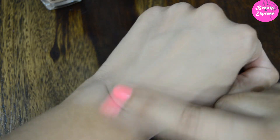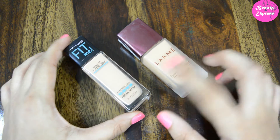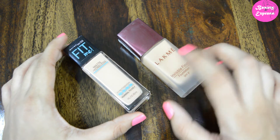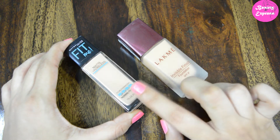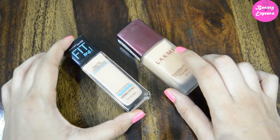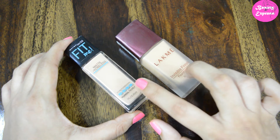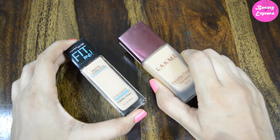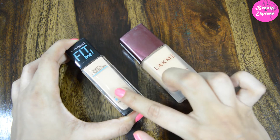Both shades match very well with my skin tone, but the Maybelline foundation gives more of a pinkish undertone. I prefer the Maybelline 115 Classic Ivory over the Like Me shade 01 — it gives a more fair, bright, and pink look. Both of these foundations are lightweight.